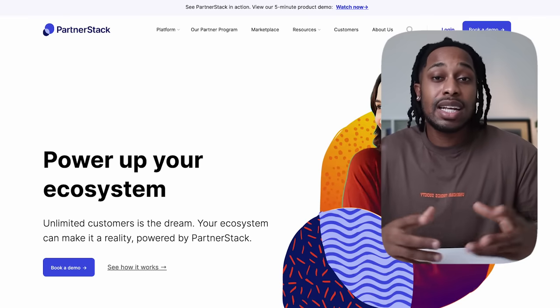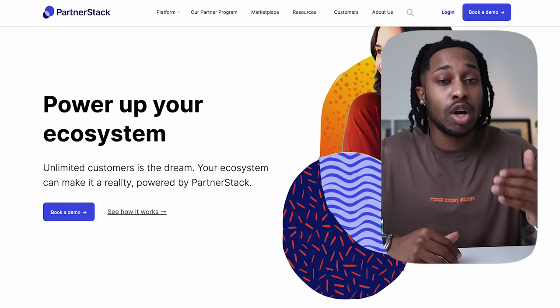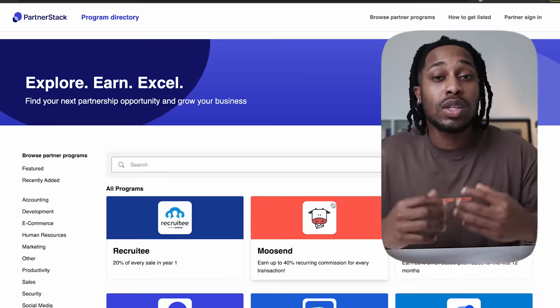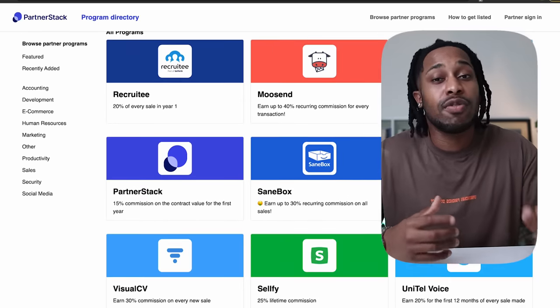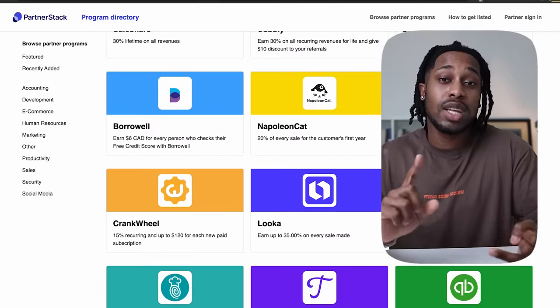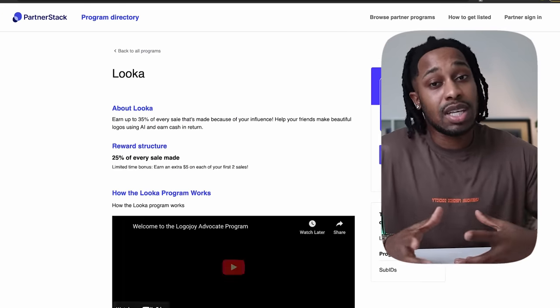Another one I recommend is PartnerStack at partnerstack.com — it's exactly like Impact except more focused on software-based programs, so if you're looking for a recurring income, head over to PartnerStack. It's very easy to sign up and 100% free. Once you sign up, log in, apply for different products within your selected niche, and once accepted — which might take a day or so — get your affiliate link and start promoting. Remember, you don't have to depend on one product or one network; if a company is taking long to accept you, go to another one in the meantime.